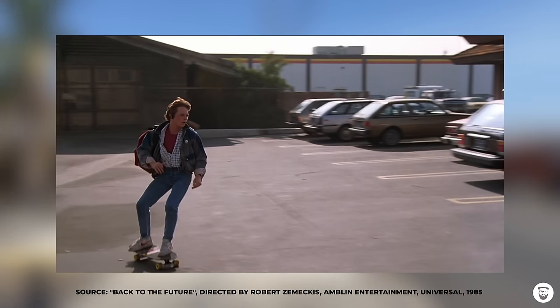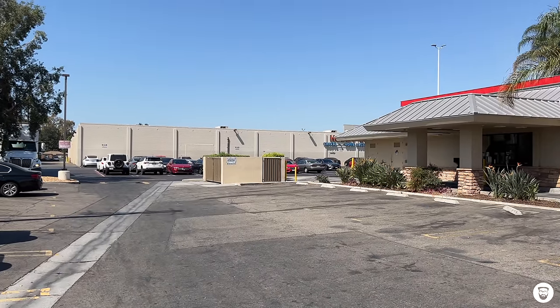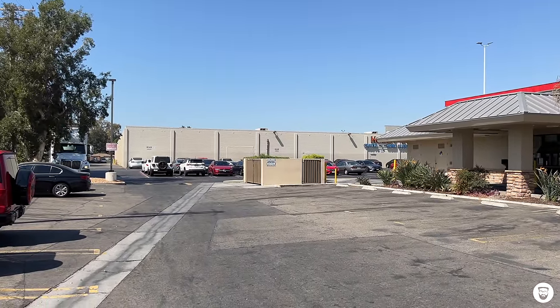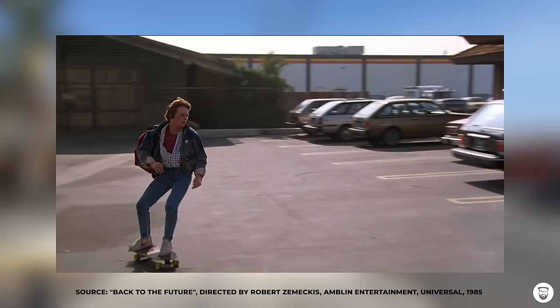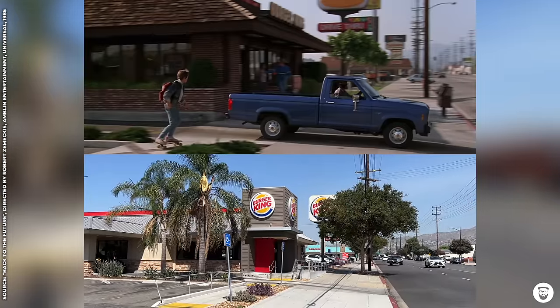In this scene we can see Marty driving his skateboard across the Burger King parking lot, filmed from over here. We can also see a building in the background — in the past it used to be a Toys R Us store, today it's a shop for home accessories. Here we can also see the Burger King restaurant itself, which today has some kind of a porch at the front that wasn't here 37 years ago, but the building itself is obviously exactly the same.